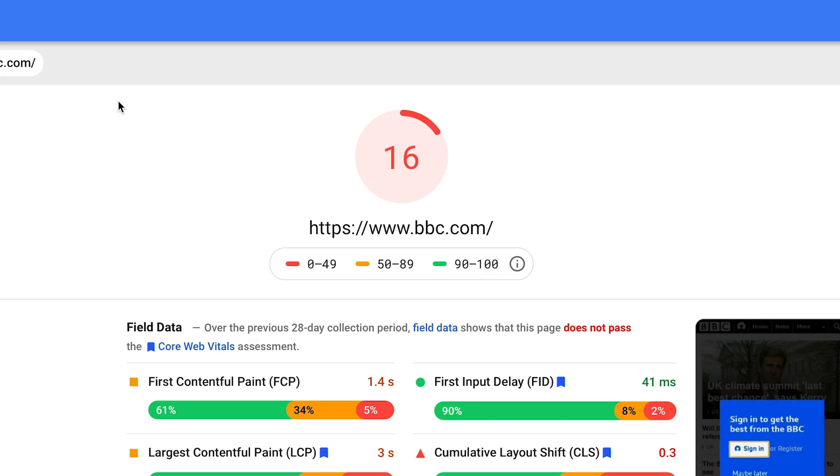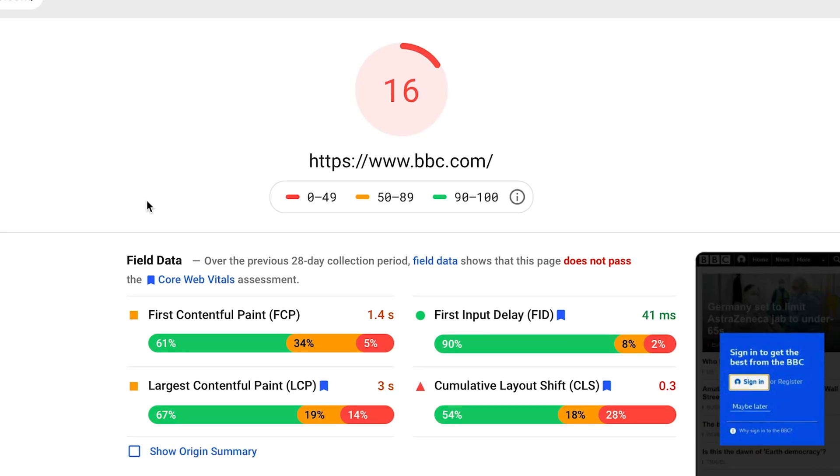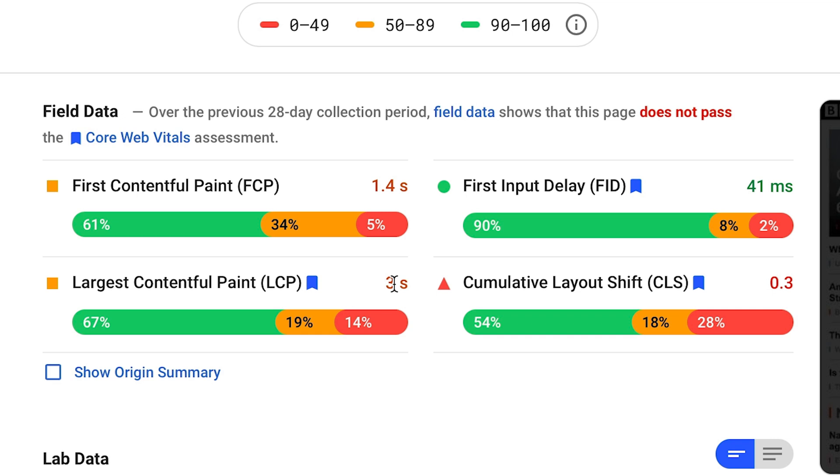Let's take a look at another well-known site — BBC.com. Ouch! All that license fee money and the Largest Contentful Paint is happening within 3 seconds — way above the 2.5 second threshold — which means that the BBC's website does not pass the Core Web Vitals assessment. It also fails on Cumulative Layout Shift, which, if you thought Largest Contentful Paint was fun, you wait till we get to CLS.